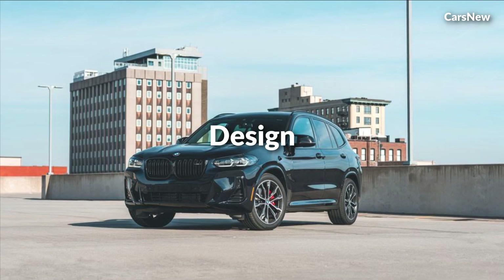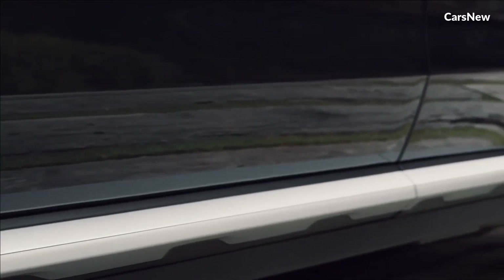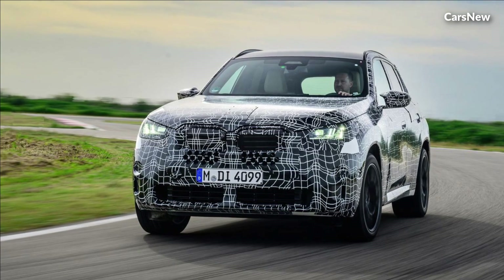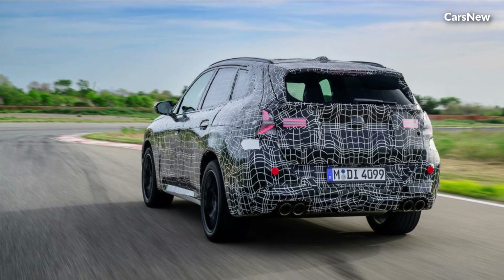Design. The 2025 BMW X3 boasts a bold and athletic design that exudes confidence and presence on the road. With its distinctive kidney grille, sleek LED headlights, and sculpted body lines, this SUV commands attention from every angle.